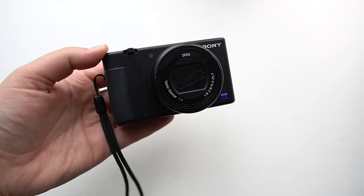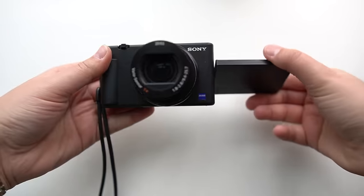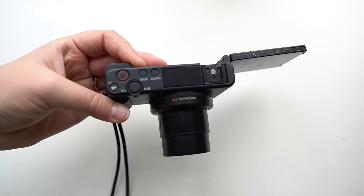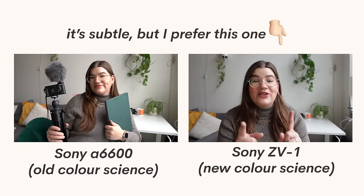First up is the Sony ZV-1 vlogging camera. This little point-and-shoot is super powerful. You can shoot 4K if you want to, but honestly I just do 1080p because most people are watching on phones anyway. I don't think you need to do 4K. I'm going to expose myself here a little bit, but I really recommend that you just get started with the intelligent auto mode — that is what I'm shooting with right now.